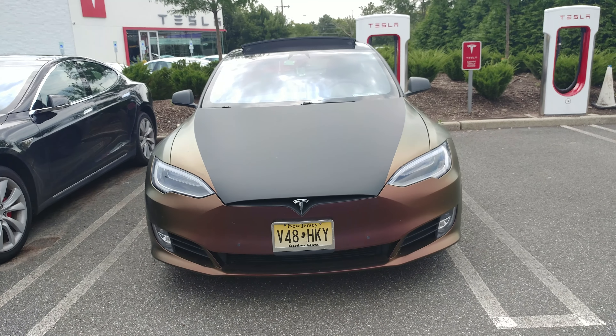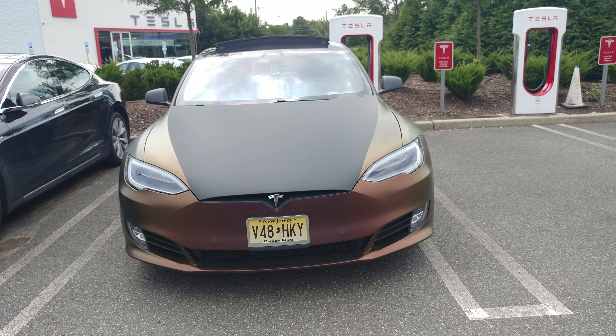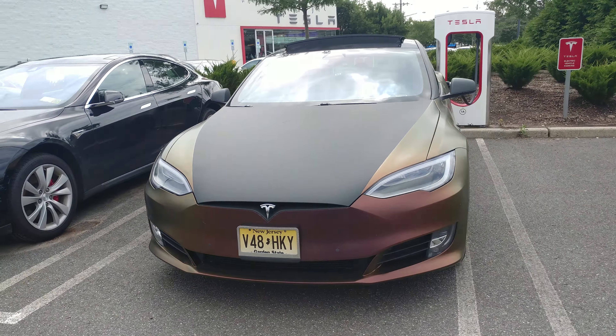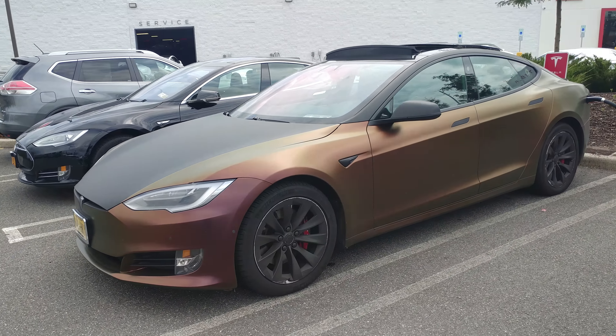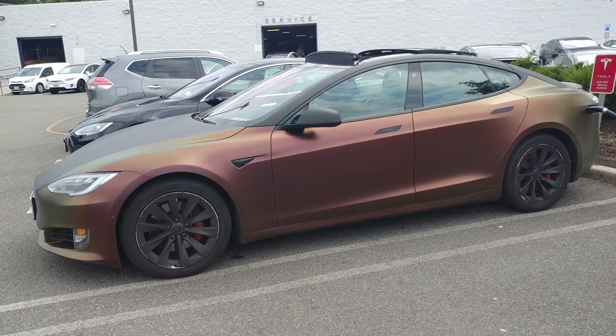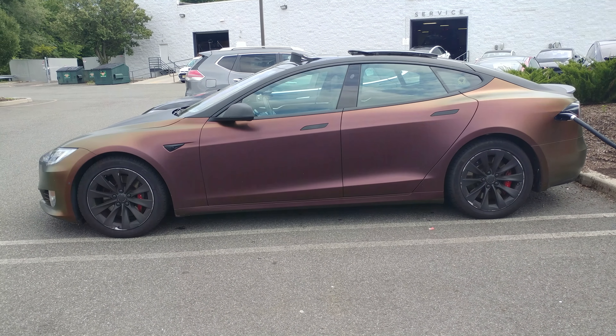Oh look at that — I got a 2017 Tesla Model S, and we don't have a color, but it's a wrap. Lucky! It's a 3M Volcanic Flare matte finish. Look how hot that color is — is that amazing?